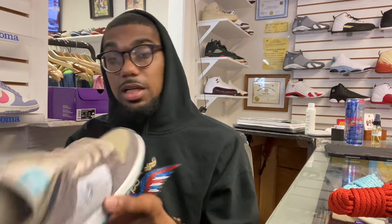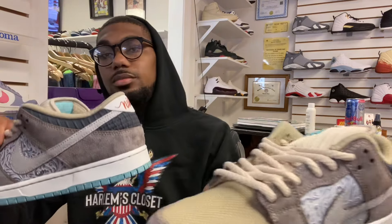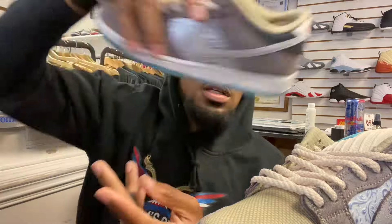We will have these available in nine and a half and size 11 in store. The details are pretty dope — it looks like a little floral design. It does come with suede, and there's a different material on the back — kind of a ribbed material, you can feel the grooves on it. On the inside, it has Nike SB with flowers around it and "Big Money Savings."